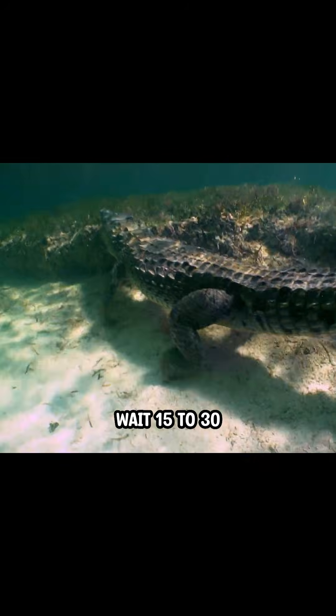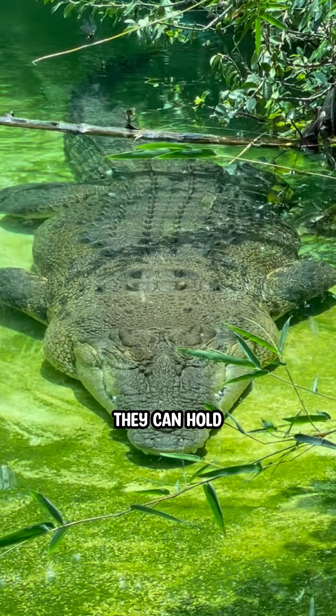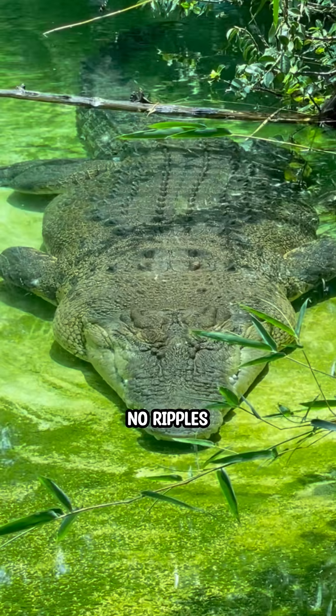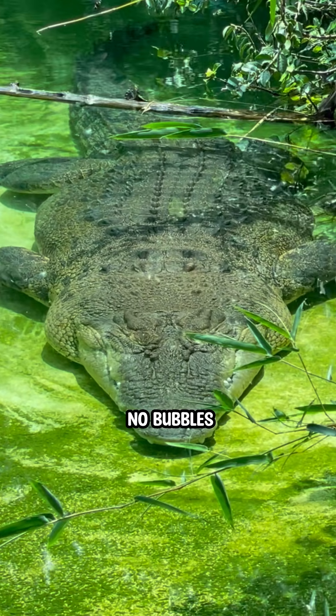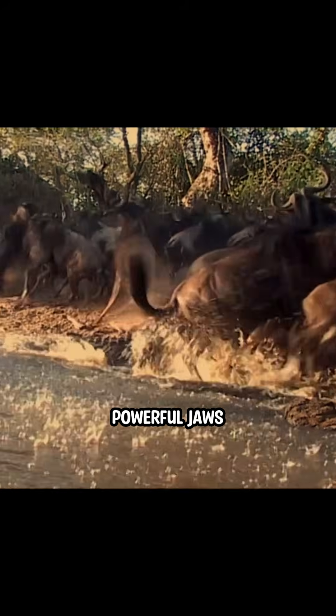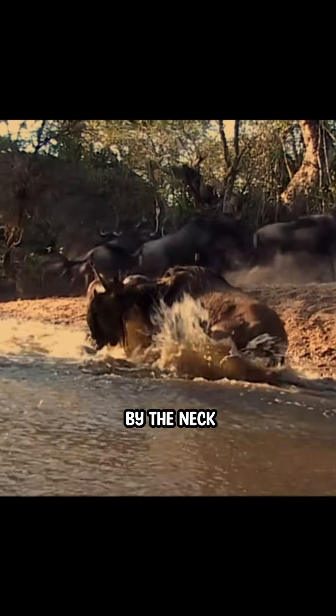Typically, they can wait 15 to 30 minutes underwater, but in extreme cases, they can hold their breath for up to 2 hours. No ripples, no bubbles, no warning whatsoever, until the most powerful jaws on Earth grab you by the neck.